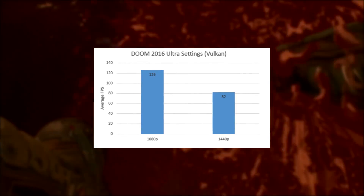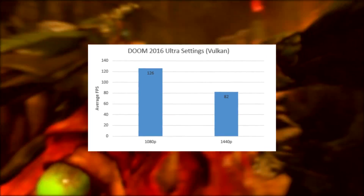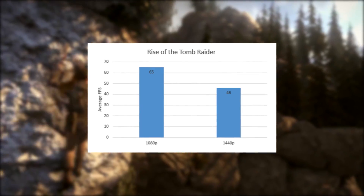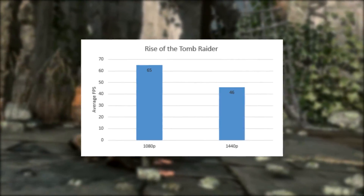At 1440p as well, we had an average steady rate of 82 fps with a minimum of 69 fps. For Rise of the Tomb Raider, the card offered an average of 65 fps at 1080p and 46 fps when run at 1440p, all at ultra-high settings with TressFX hair on.